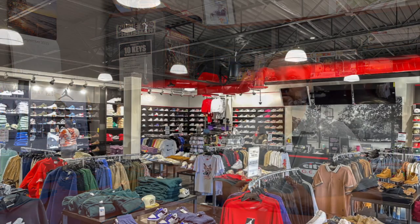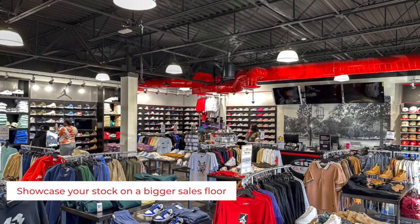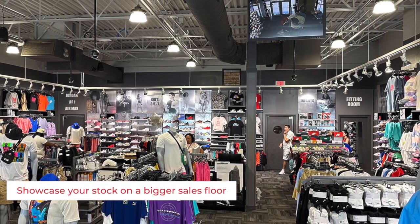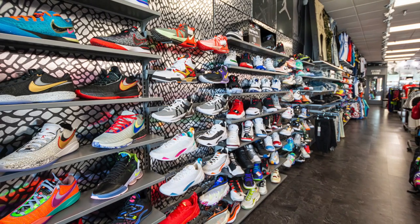The ActiveRack system is fantastic if you're trying to maximize what you're doing in a back room. It really gives you a chance to show off your sales floor more. You've got to have more product out, more people can see it, and you keep the back room a little tighter where only employees go. It gives you a chance to showcase everything you have on a bigger sales floor.